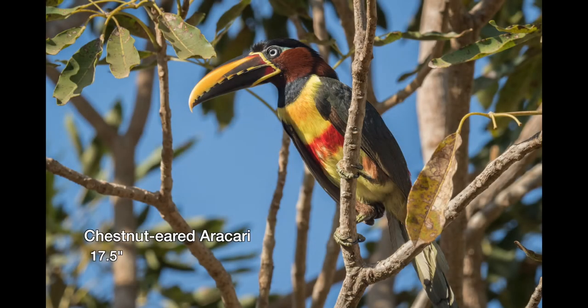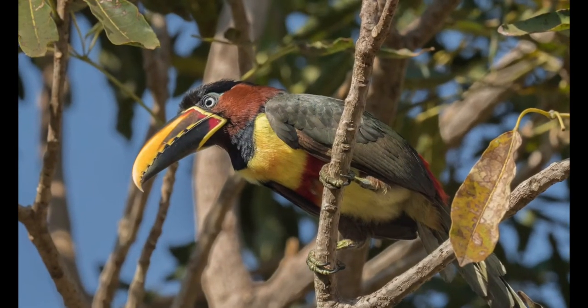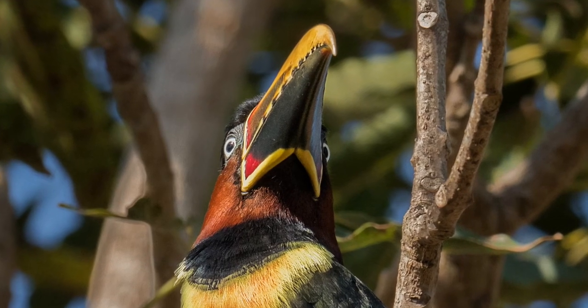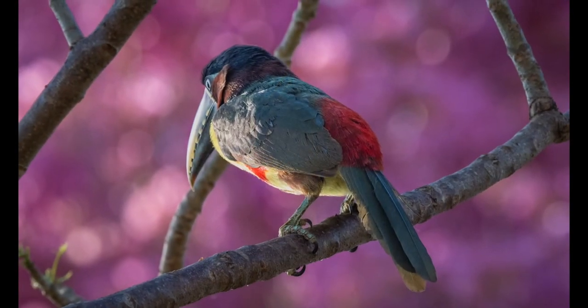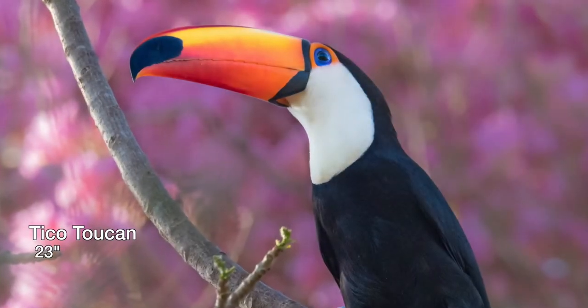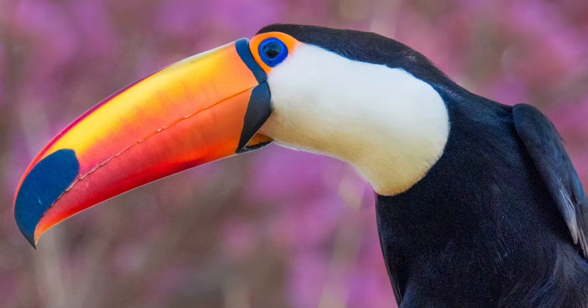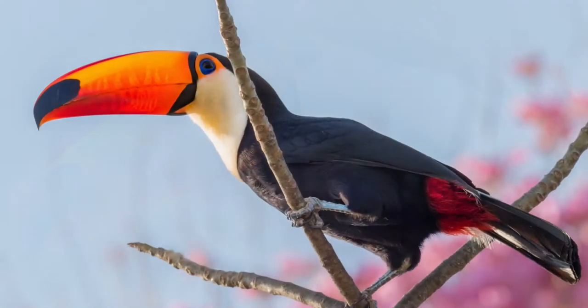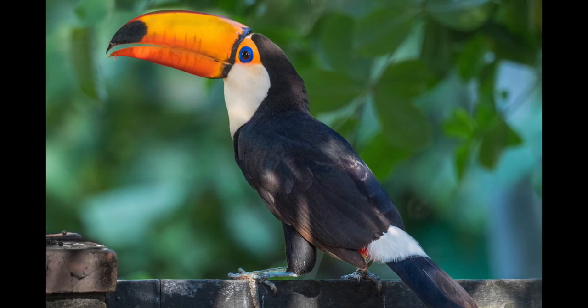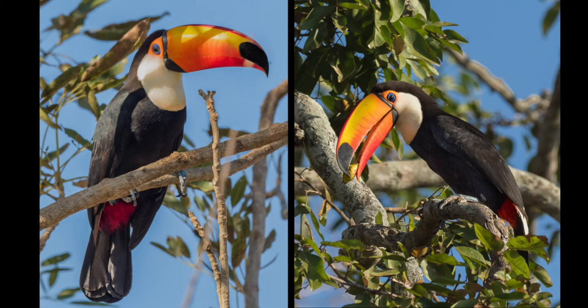The chestnut-eared aracari are fairly common in the canopies and borders of Pantanal woodlands; this one is in a flowering pink trumpet tree. The Toco toucan is much the largest of the toucans and, due to its large colorful build, can be seen at a great distance when flying or perched. They like to perch in the open as if to draw attention to themselves.